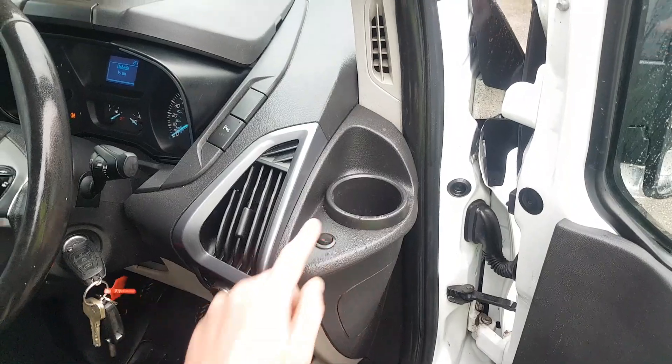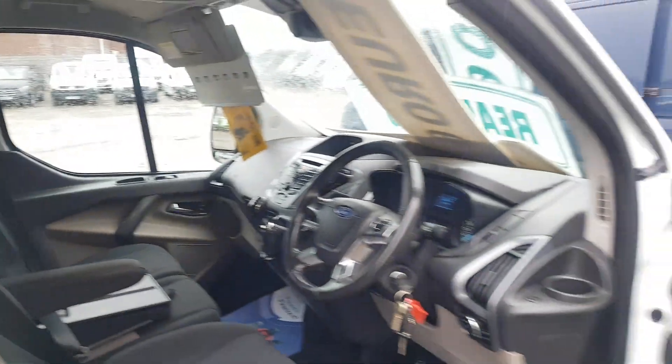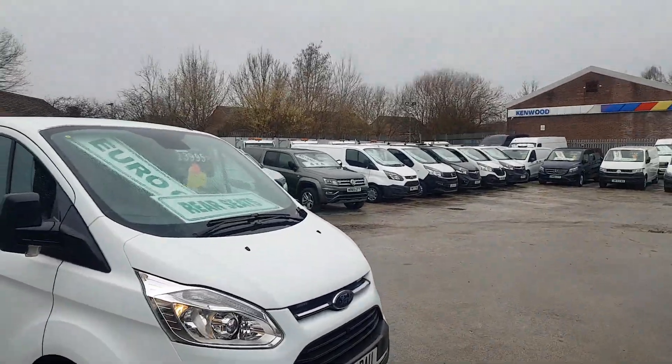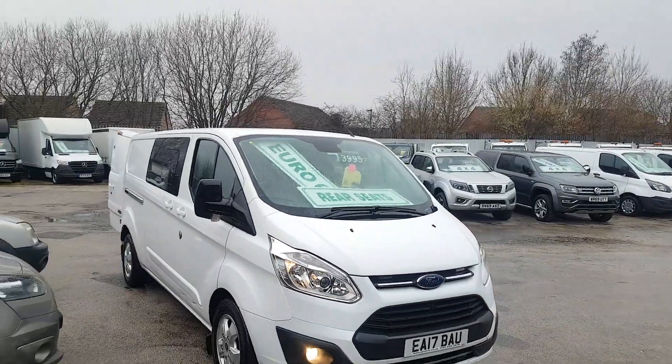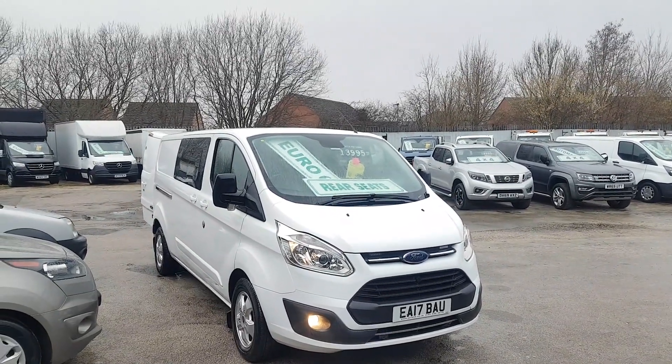The flashing lights have just been turned off on the switch there. What a nice clean vehicle all around — it's in plain white. As I say, it's the Euro 6 long wheelbase Ford Transit Custom Limited six-seater combi crew van.